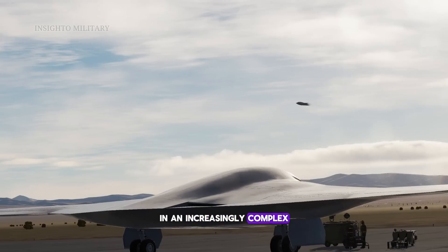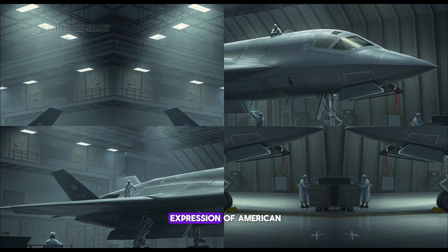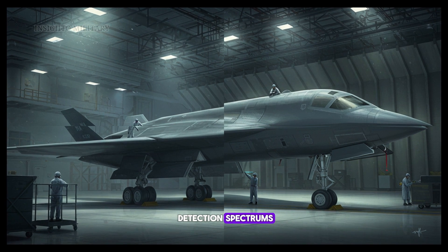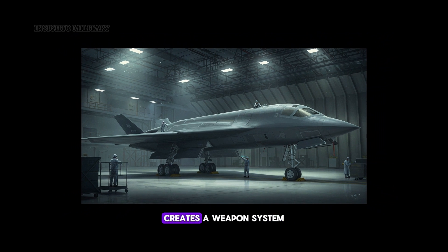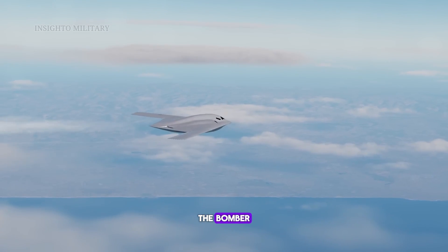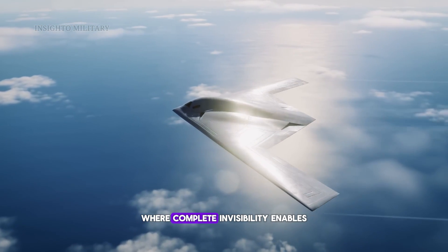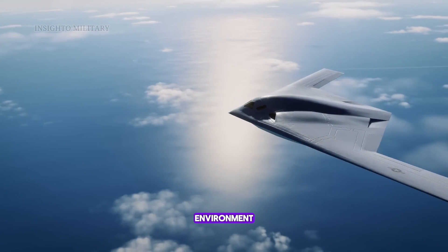In an increasingly complex global security environment, the B-21 Raider stands as the ultimate expression of American strategic dominance. Its invisibility across all detection spectrums combined with precision strike capabilities and future upgrade potential creates a weapon system that transcends traditional air defense paradigms. The bomber doesn't just represent technological advancement but a fundamental shift in strategic warfare where complete invisibility enables unprecedented operational freedom in any threat environment.